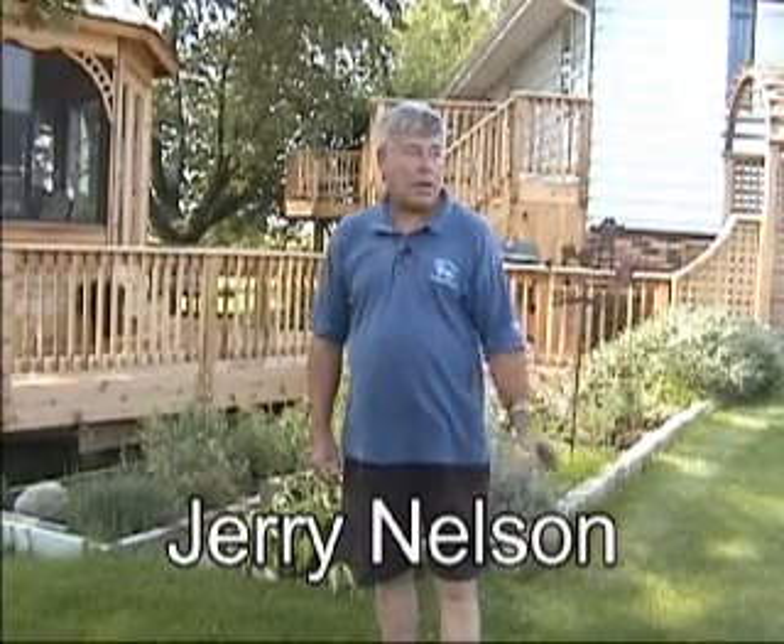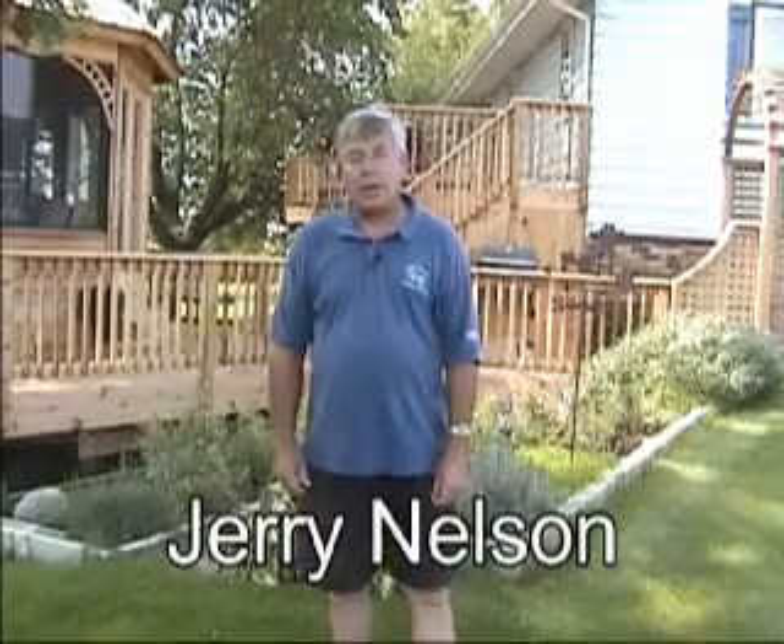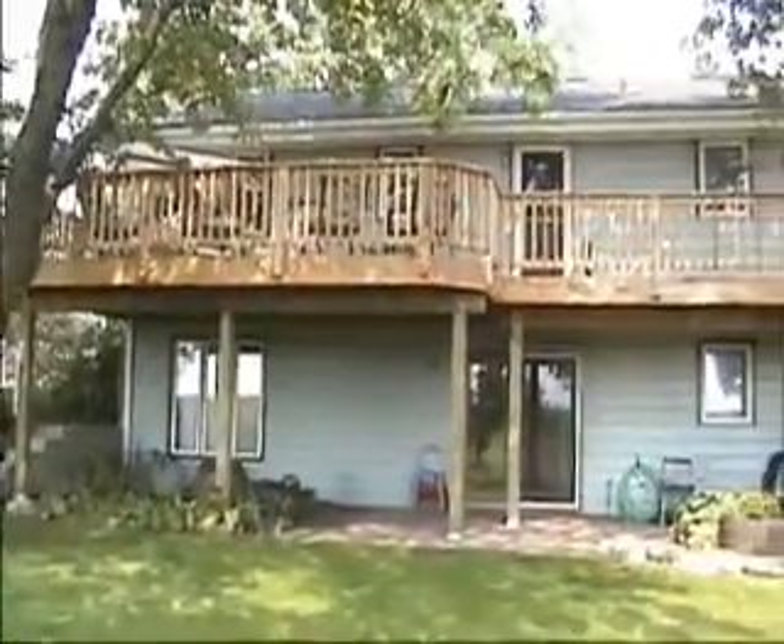This is Jerry Nelson. We're out on Lasher Road southwest of Elburn, about 11 miles. I'm going to tell you the story of how my wife and I decided to put an improvement in our backyard, went to the deck yard, and spoke to them about getting a gazebo and a deck put in.